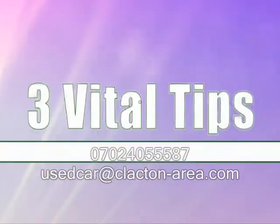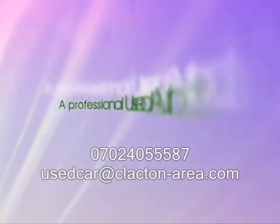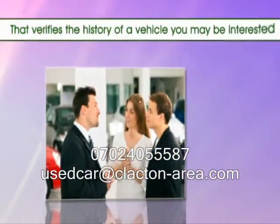The following are three vital tips to help you find a used auto dealer that's right for you. 1. Remember, a professional used auto dealer will have access to any documentation that verifies the history of a vehicle you may be interested in.